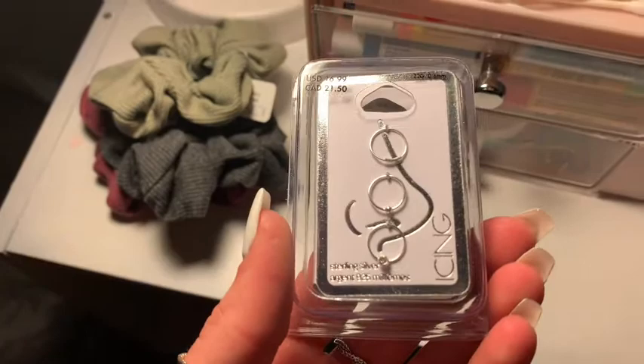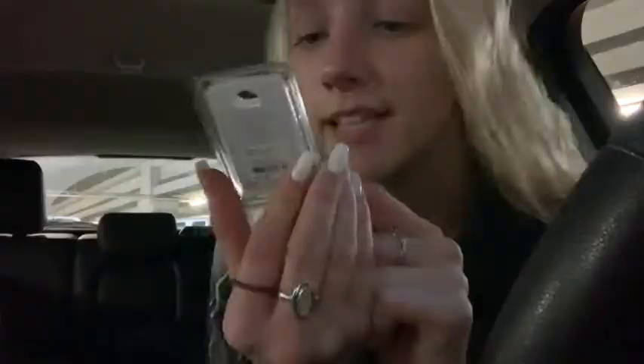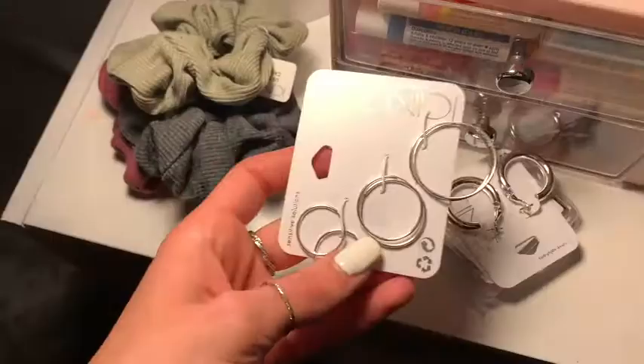Icing has really great nose jewelry. I've actually had my current one in for a couple of years — I think it's from Icing — but it's starting to tarnish and turn black in some spots. So I got this little pack: one is a plain loop, one has a little bead on the end, and one has a little diamond bead. I'll probably never wear the diamond one, but I like the plain ones and the ones with a little silver bead. And you can never have enough hoops, so I got this pack of three different sizes of thin little hoops.